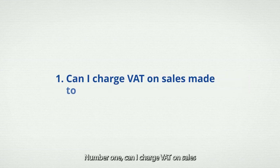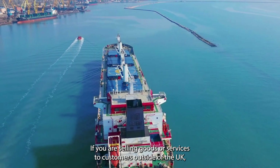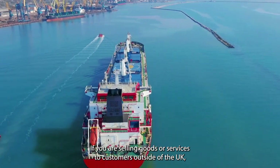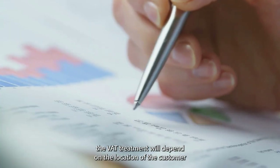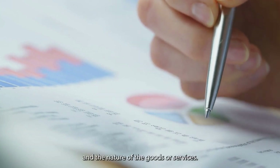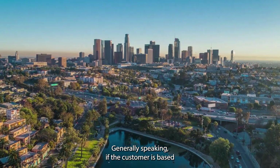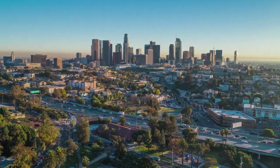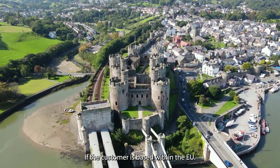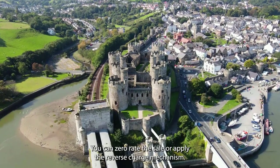Question 1: Can I charge VAT on sales made to customers outside the UK? If you are selling goods or services to customers outside of the UK, the VAT treatment will depend on the location of the customer and the nature of the goods or services. Generally speaking, if the customer is based outside the EU, you will not need to charge VAT. If the customer is based within the EU, you can zero-rate the sale or apply the reverse charge mechanism.